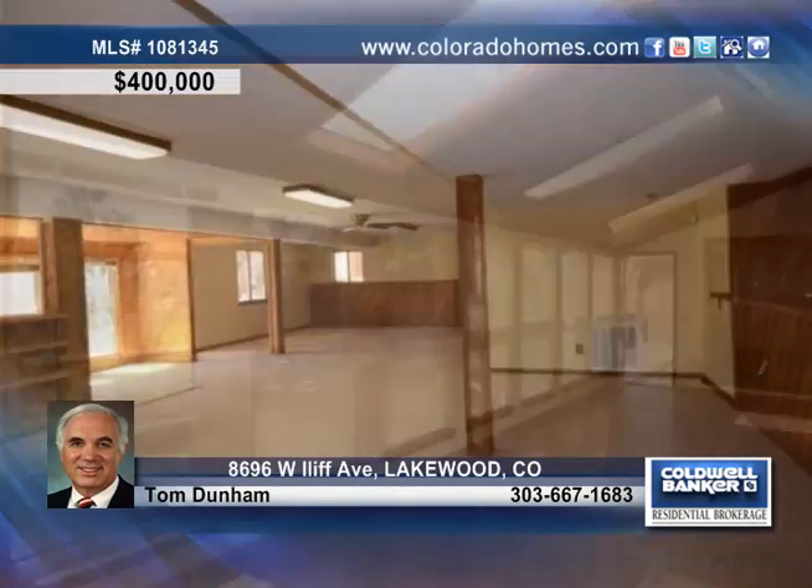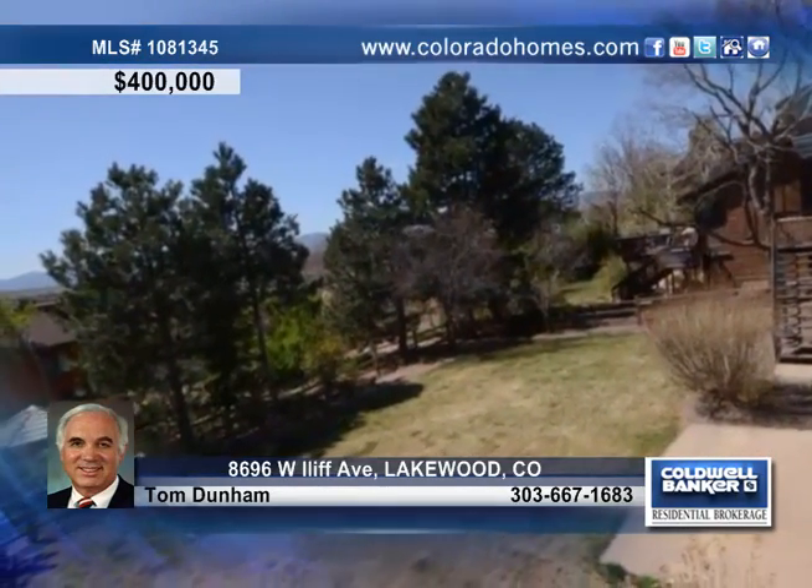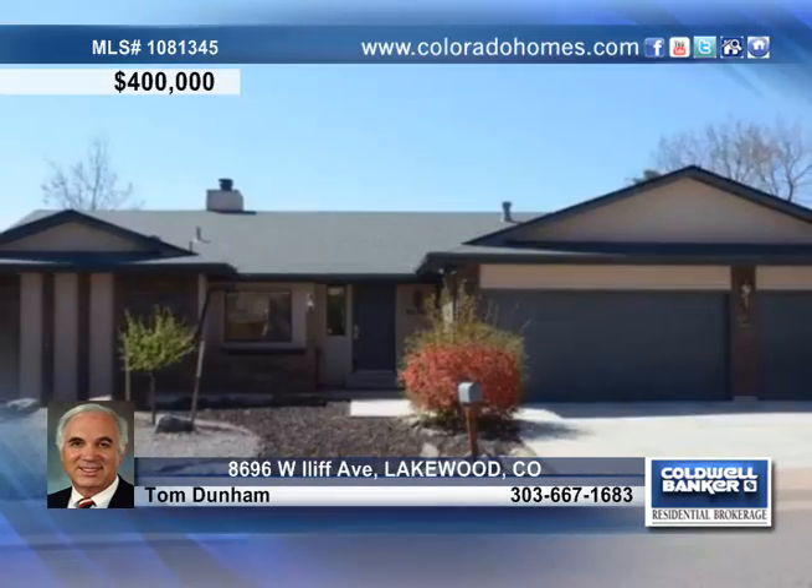The spacious finished walkout basement with an office opens to a level backyard. Set up your private showing of this three-bedroom, three-bath Lakewood home with Tom Dunham.